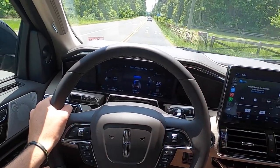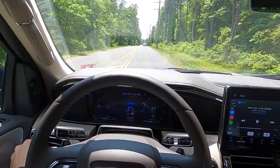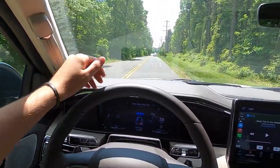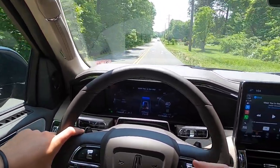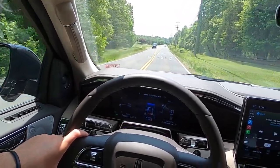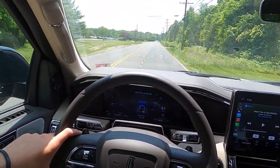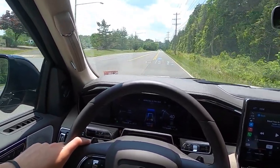We've talked about the exterior, performance, and interior of the Navigator Reserve — now let's see what this thing's like to drive. On to the driving portion of the review — and this thing rides so, so well. It goes over bumps literally so comfortably — going over bumps in this you can barely even feel them.